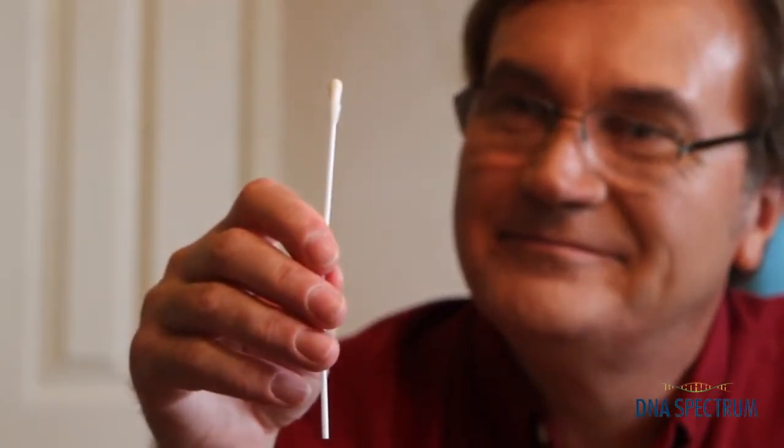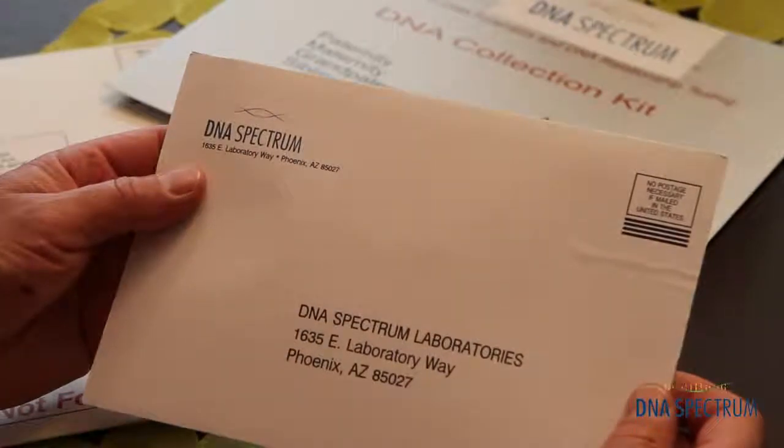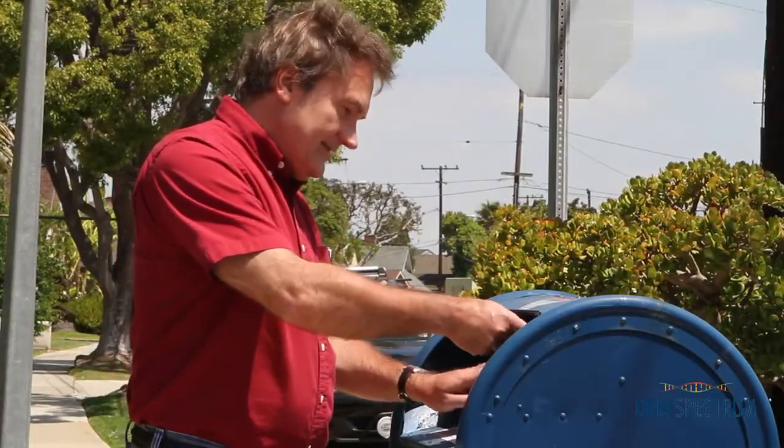That's my DNA. I took the cotton swab with my DNA on it, put it inside the self-addressed envelope — didn't even have to put a stamp on it. Then I just walked it to the mailbox, dropped it in, and waited for the results.